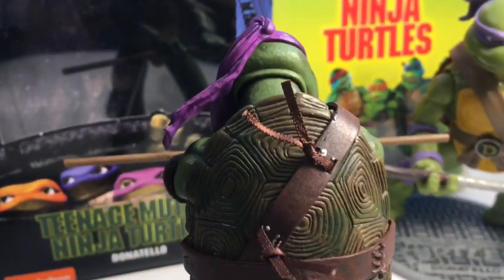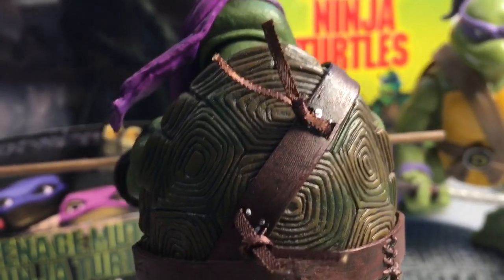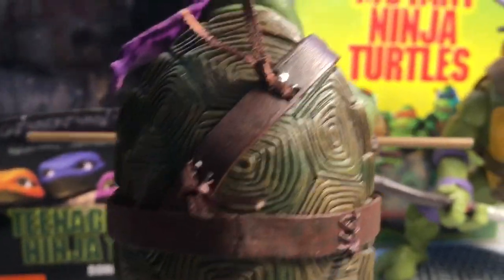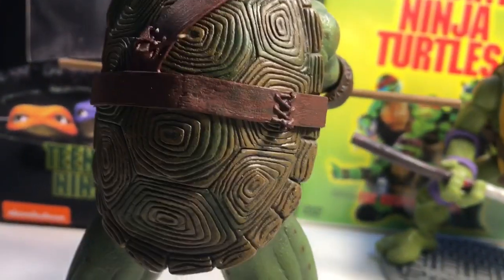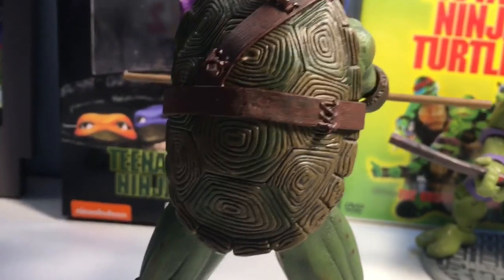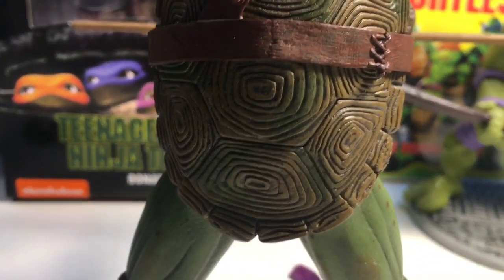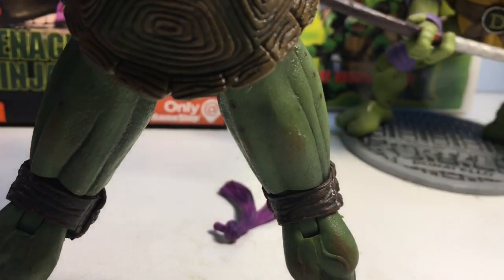We've got the shell here — and how it's tied on. I don't know how I feel about that brown string there. It should have been maybe a little bit more leathery, I think. Just something to point out, definitely not a huge deal, because obviously I'm going to be posing this guy from the front. But the turtle shell itself is still beautiful. Back of the thighs here, the leg definition is awesome.